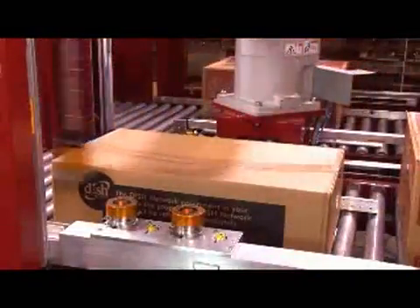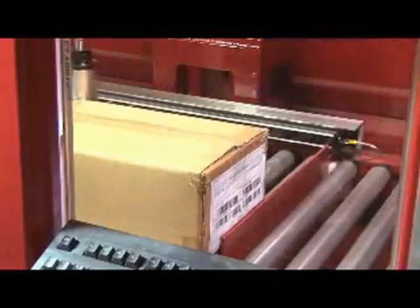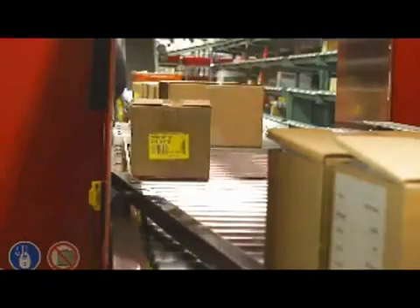The patent-pending Abot is unique in its ability to open cases of varying sizes. Abot does this by positioning and measuring every case before applying the pre-programmed cut pattern.